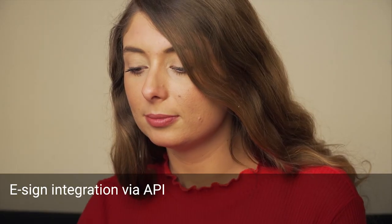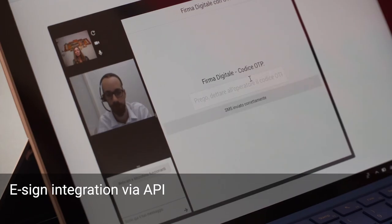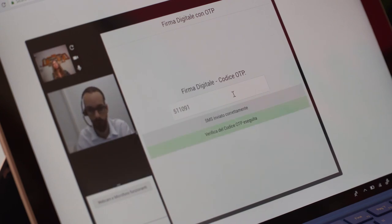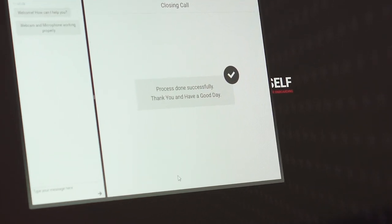With Smart Contract, it is possible to choose to use different electronic signature and storage systems that can be integrated through plugins or APIs. Inventia collaborates with the main certification authorities and digital signature providers to guarantee maximum flexibility to its customers.